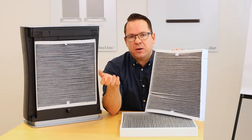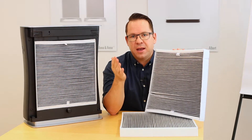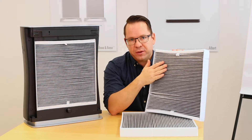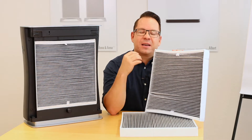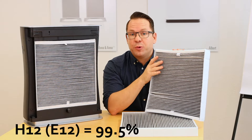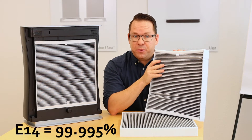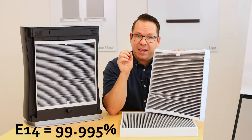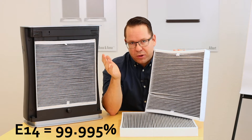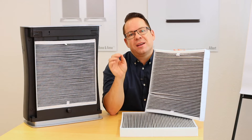H12 and H14 are different common filter classes on air purifiers. The number describes how many particles in the range of 0.1 to 0.3 micrometers can be filtered out of the air. On an H12 filter, that number is 99.5%. On an H14 filter, it is 99.995%. As you can see, all of them have 99% — just behind the decimal point there is some difference.